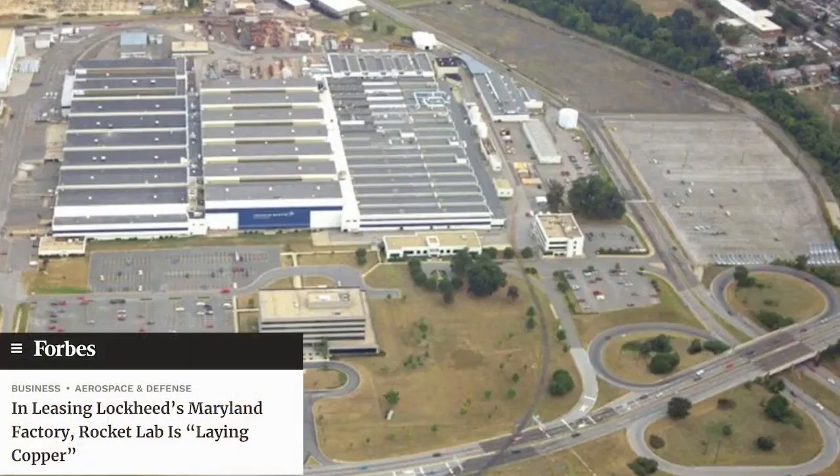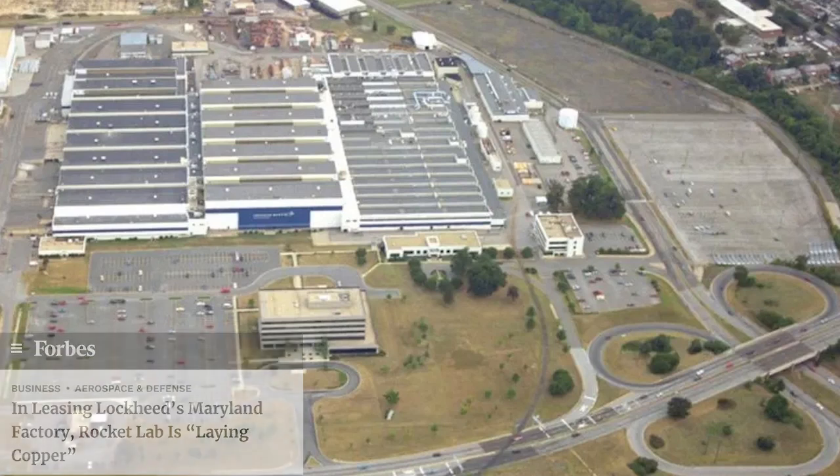The company recently leased Lockheed Martin's 113,000 square foot former vertical launch building in Maryland near Baltimore, and your CEO Peter described this as part of a broader vertical integration strategy. Before I ask my questions on that, perhaps you can just explain what the overall vision for vertical integration actually is.